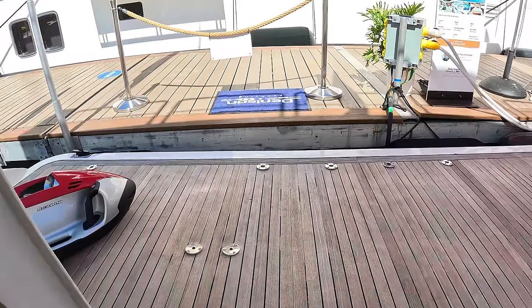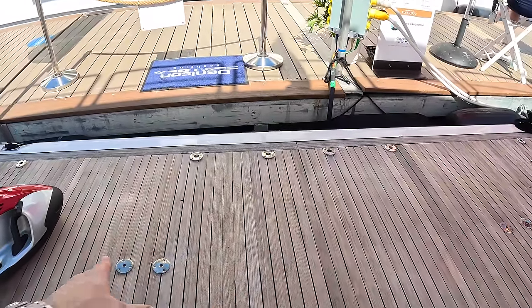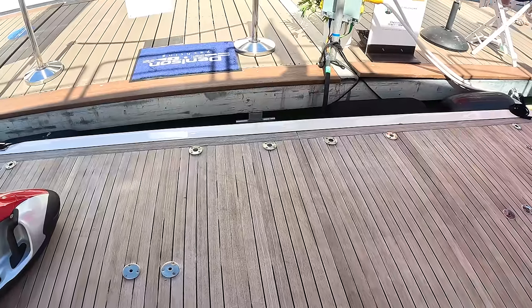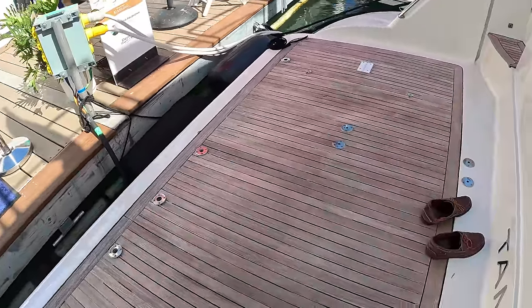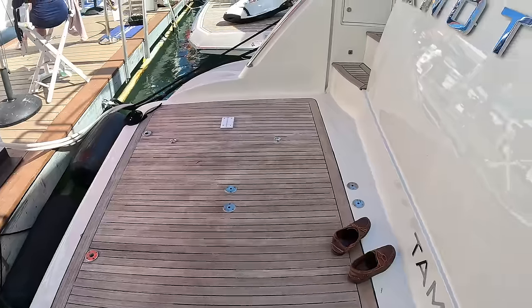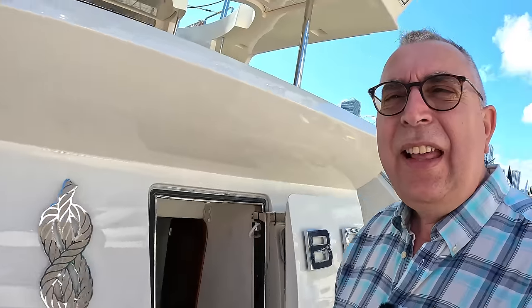Back on the aft deck — you can put a tender on here. It looks like it's got the points for the chocks; you lift it on and off with that crane rather than lowering a platform. I think that's how it works, but you'd need to check. And that, as they say, is about the size of it — the 85-foot Azimuth. Massive thanks to Dennis and the yachting team who organised this tour, and huge thanks as ever to you for watching. Let us know what you think and we'll catch you on another one real soon. Take care, bye bye.